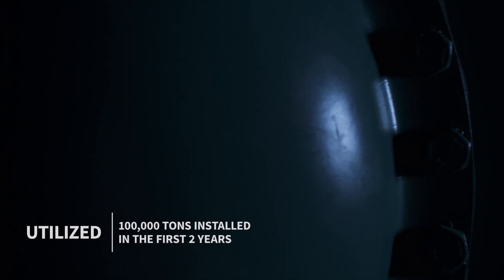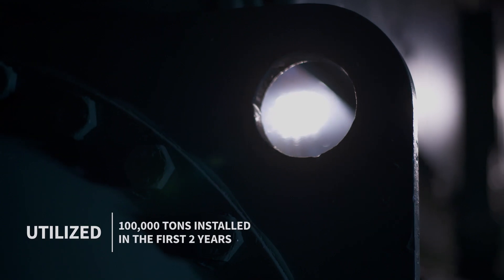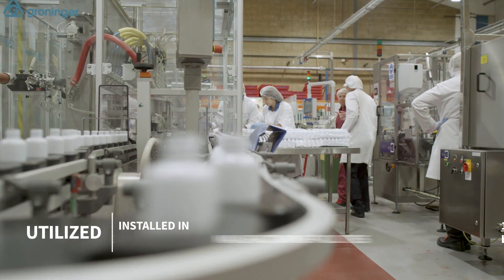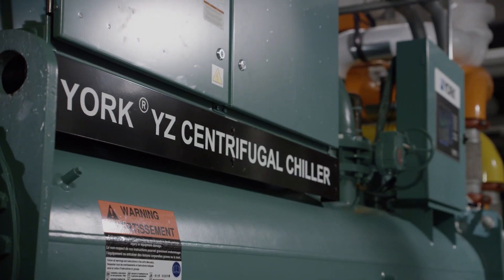With over 100,000 tons installed in the first two years, the York YZ is used in a multitude of applications, including healthcare, universities, process and manufacturing facilities, high-rises, and more.